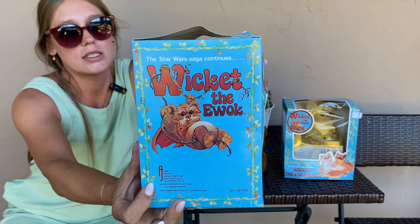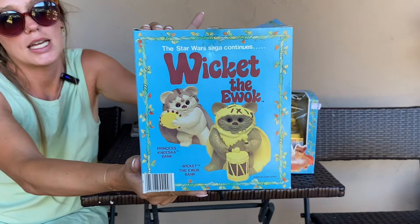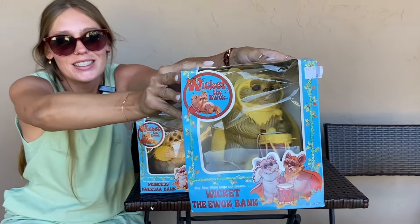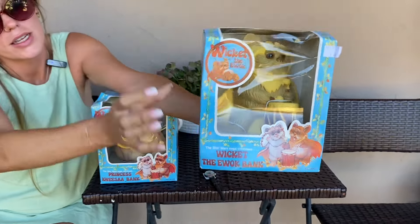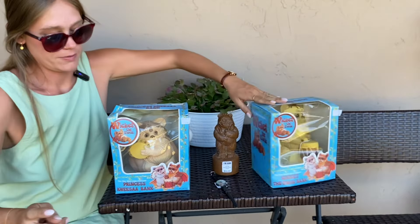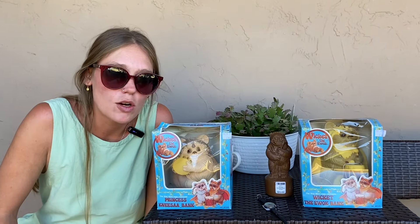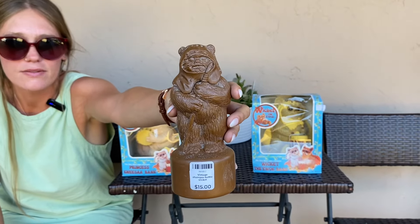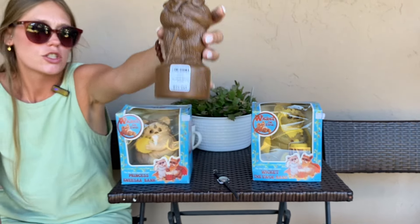The Nisa bank box has a cute picture of Wicket swinging in, and the back shows both Nisa and Wicket. I got both the Nisa and the Wicket bank. It's funny — everything is always 'Wicket the Ewok, Wicket the Ewok, Wicket the Ewok!' I also got a Wicket shampoo bottle — it's empty but only $15. I've decided I'm going to have a whole little bath set: the soap, the shampoo, and the toothbrush tree I already have.